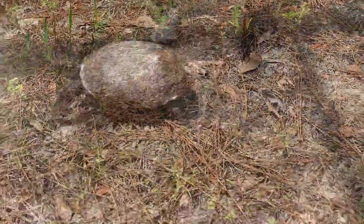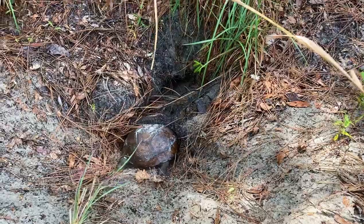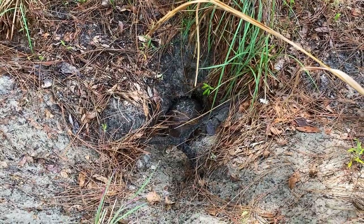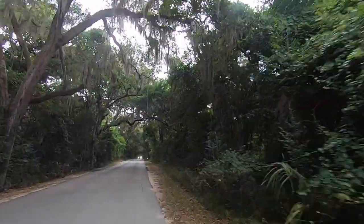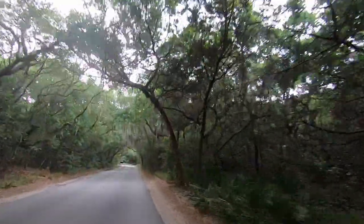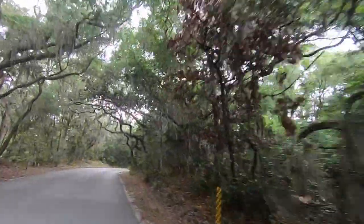We learned when we visited Anastasia State Park in St. Augustine, Florida, that gopher tortoises are keystone species because they build burrows for other animals. This tortoise is on its way to a burrow right now and it looks pretty snug in there. This state park is also home to alligators, raccoons, bobcats, deer, and many different birds. From the shoreline we may possibly see dolphins and right whales, and once we get to the fort, sometimes you can see the wild horses on Cumberland Island across the water.